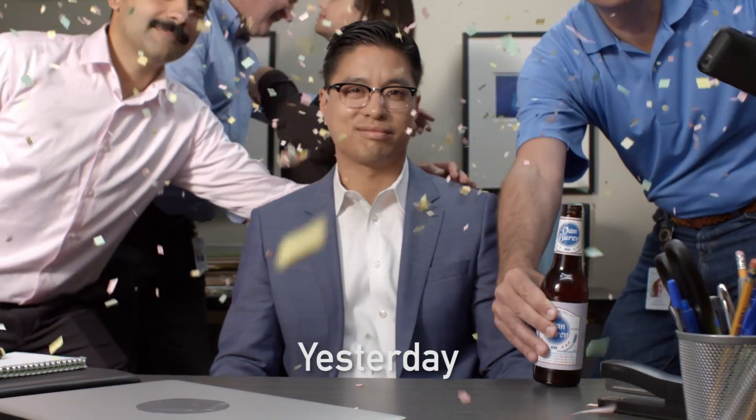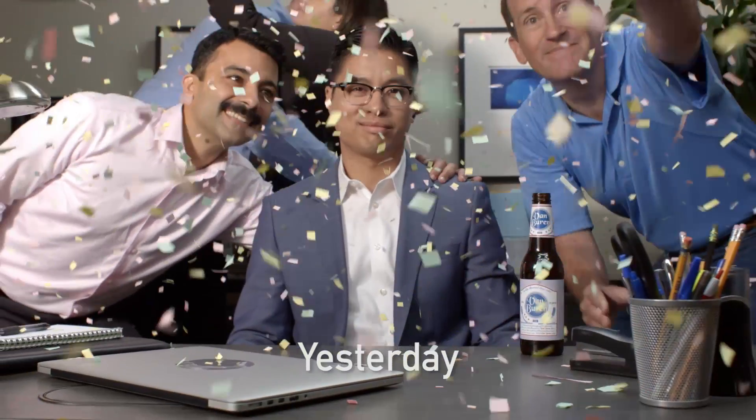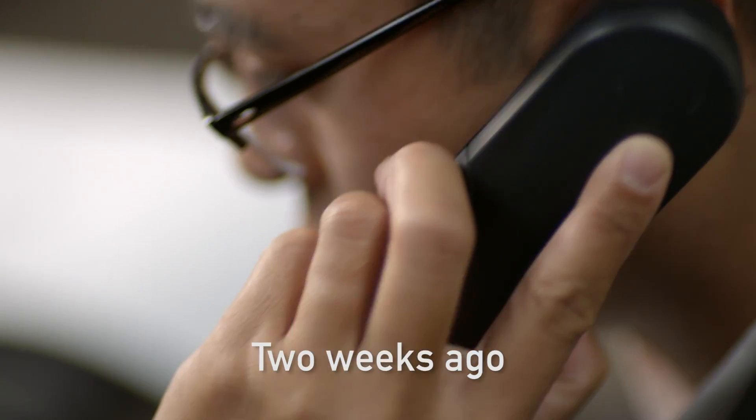This is John. John was promoted for his work in delivering a dynamic and flexible wide area network. Once John got the news that a new site was needed, he went to his service provider portal and selected their managed offering.